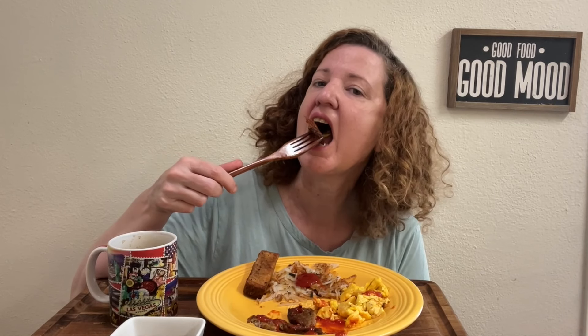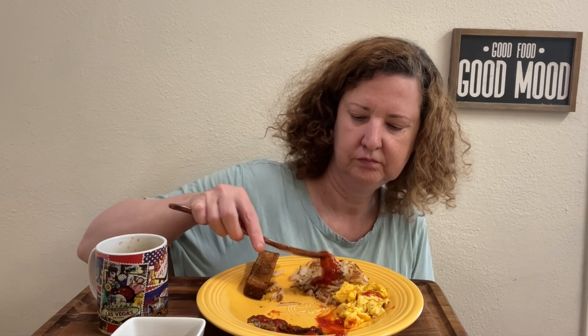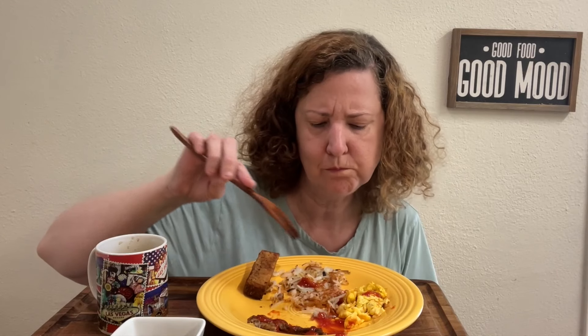Almost one week until Vegas — so exciting. By the time you see this video, I'll be in Vegas.